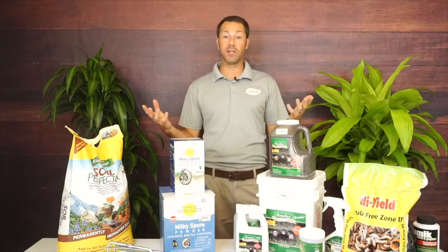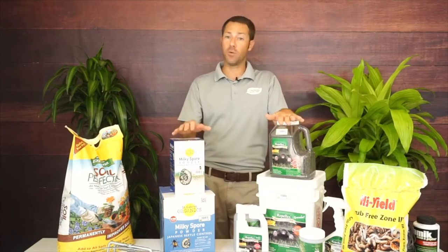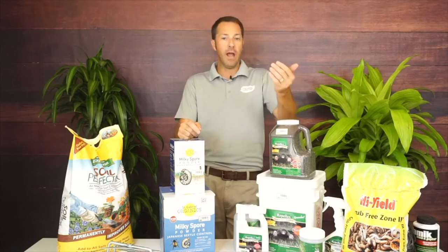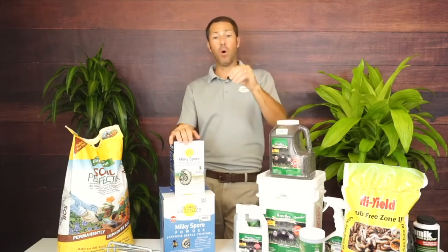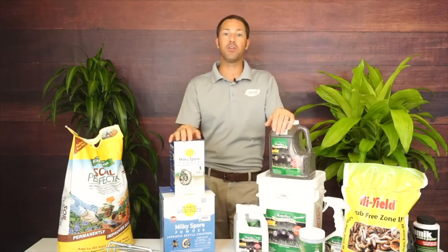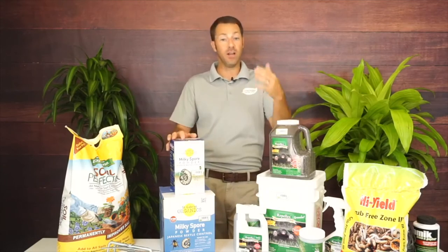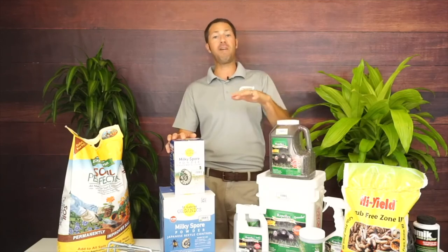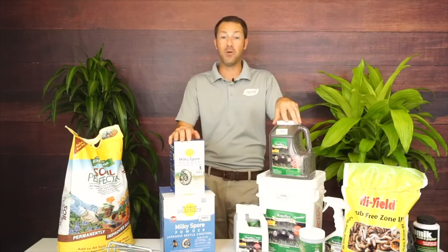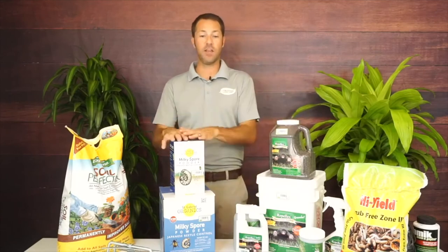The 1.5-pound size is $24.99 and the 3-pound is $39.99 — a great deal. It's something I always like to have around: if I plant a new plant, I put it in just to be safe. I've got deer, rabbits, moles, and voles. By using Milky Spore and Repellex in conjunction, I typically run into a pattern where I'm not using them for about two years and then they slowly creep back. Moles can be nomadic too — they can come back two or three years later by finding that deeper tunnel system.